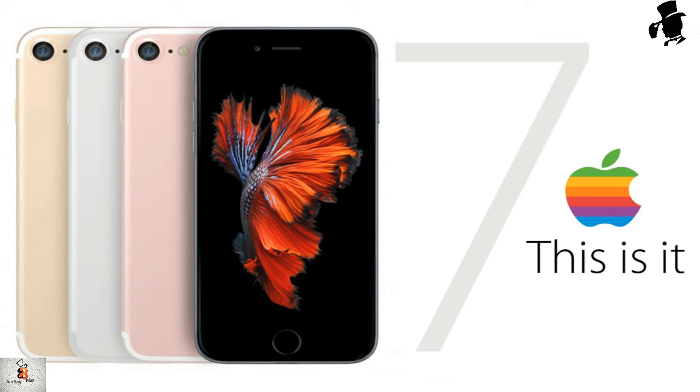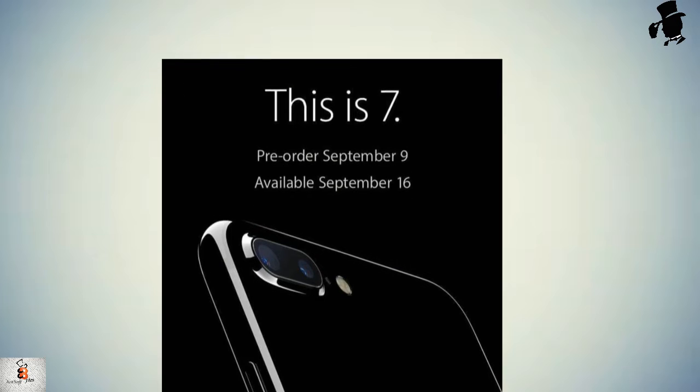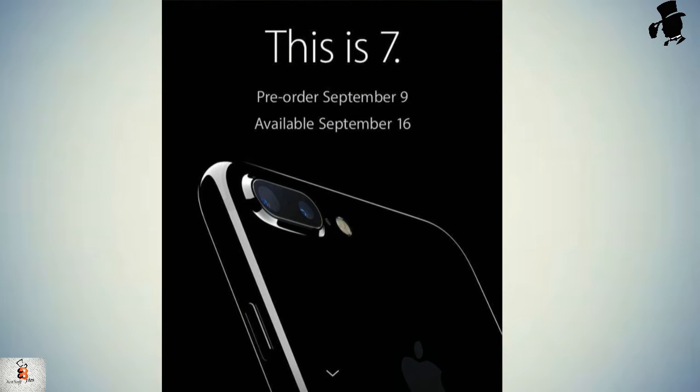The iPhone 7 is offered in the same four colors as the iPhone 6: silver, space grey, gold, and rose gold. But there is also a darker space black shade described as a glossy piano black color.